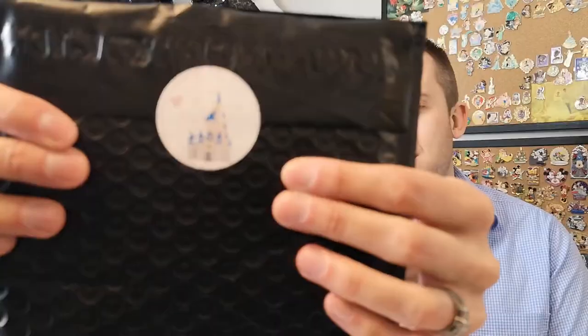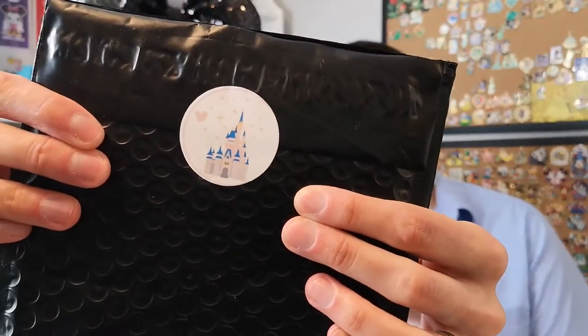So these are actually all trades. I've been having some luck with trading, which is fun. This first package is from Heather, and Heather put on this lovely sticker. It's really cute — I wish I could get it off but it will probably wreck, but that's okay. Very, very nice.